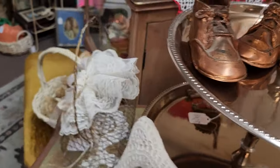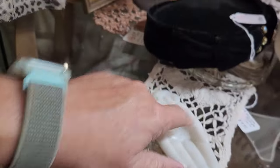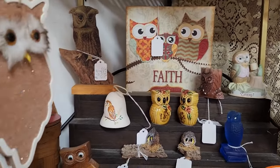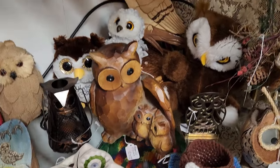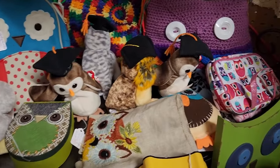I like that glass — both of these. There's half of a praying hand. Oh, look at this owl — that's gorgeous. Somebody liked owls. Some more owls down here.